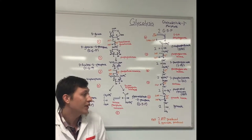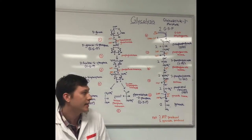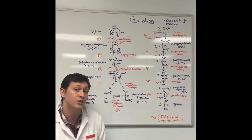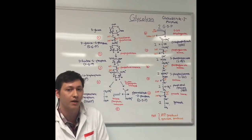Finally, in step 10, phosphoenolpyruvate is converted to pyruvate through pyruvate kinase. In this step, we also have 2 ADP converted to 2 ATP, giving us our net 2 ATP for the entire process.